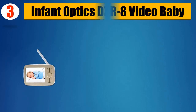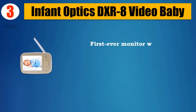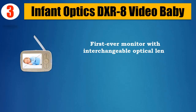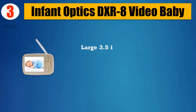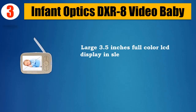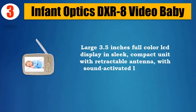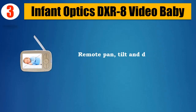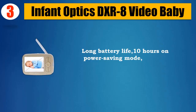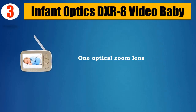Please check the description for details and updated price. Number 3: Infant Optics DXR8 Video Baby Monitor. First ever monitor with interchangeable optical lens capability, allowing you to customize viewing angle and zoom. Large 3.5-inch full-color LCD display in a sleek, compact unit with retractable antenna and sound-activated LED display. Remote pan, tilt, and digital zoom. Long battery life — 10 hours on power saving mode, 6 hours with screen on. One optical zoom lens included.